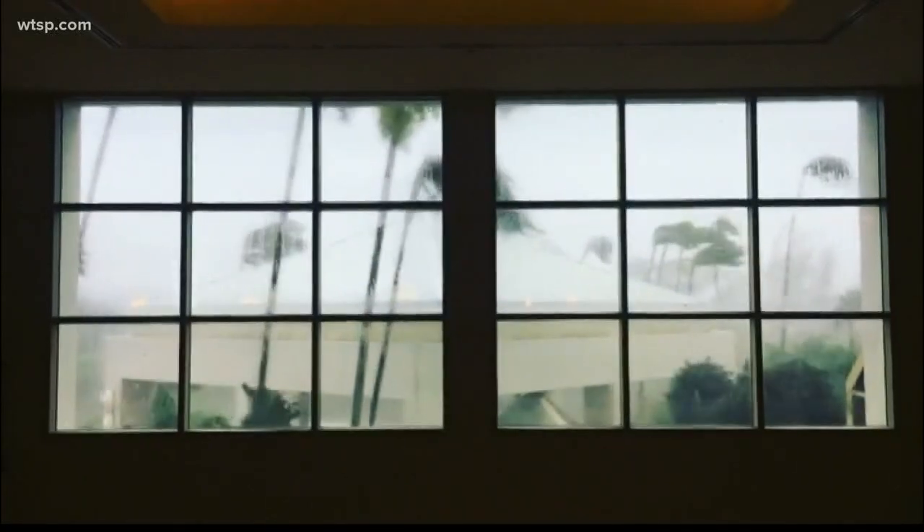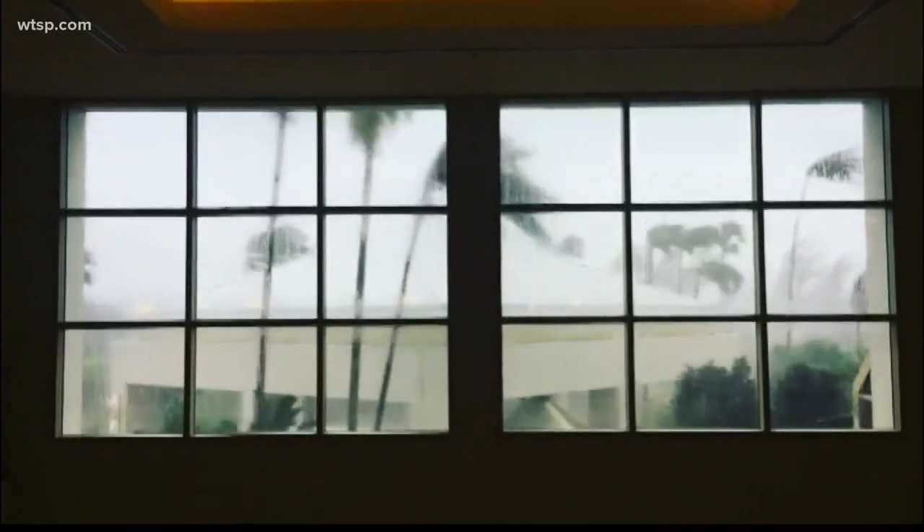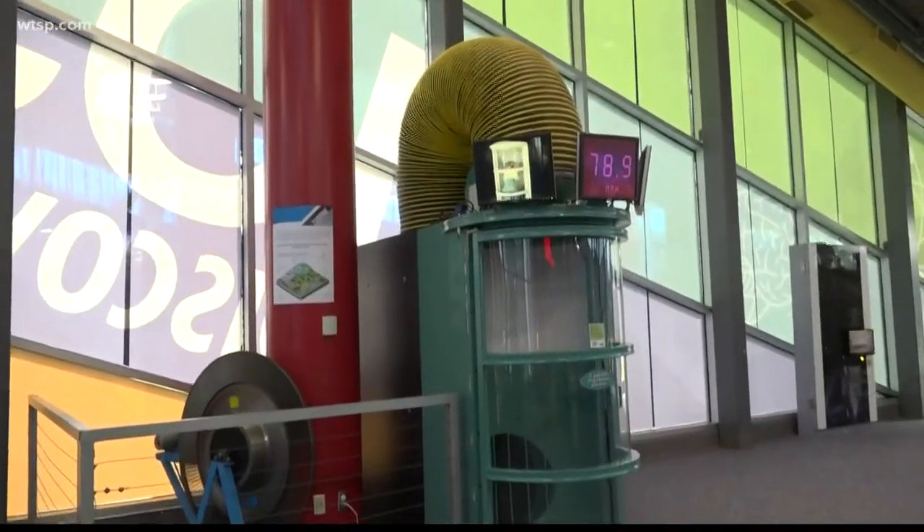Just because hurricanes are serious business doesn't mean these lessons can't be fun. Case in point: MOSI's hurricane tube and projectile experiment.